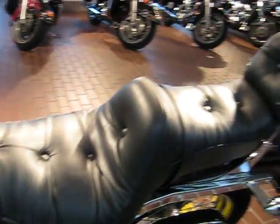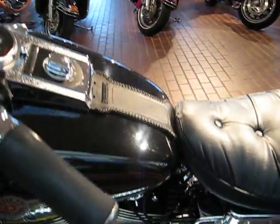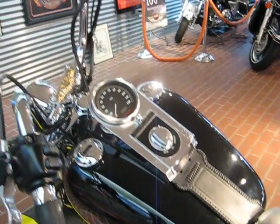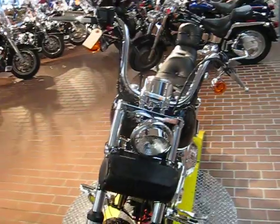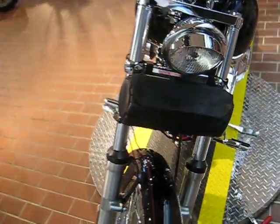It has this very comfortable seat. It has a Fatboy tank on it with the Fatboy dash, which is pretty cool. As you can see, it has the handlebars that have the chrome razors with them. It has the little visor on the headlight.